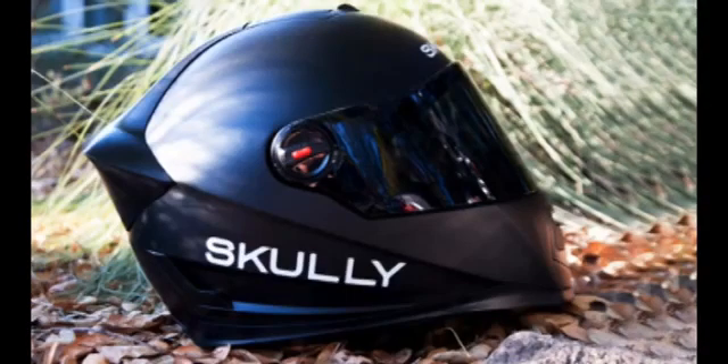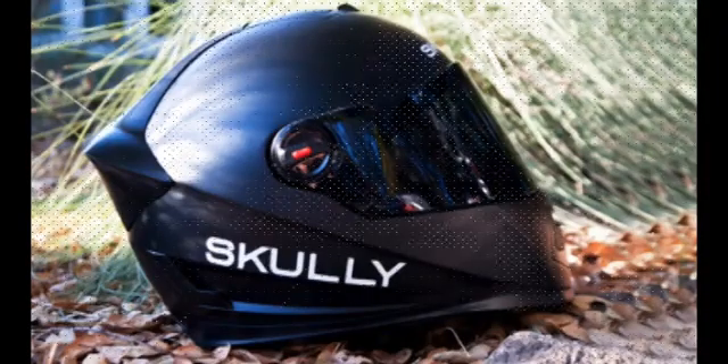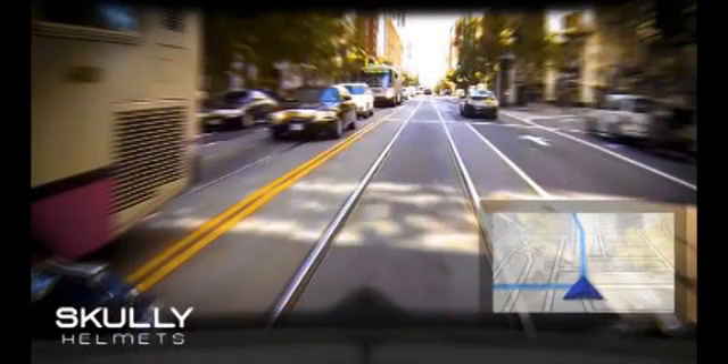According to Scully's press materials, the display is not in the rider's primary field of vision and appears as if it were floating six meters ahead. The helmet runs a modified version of the Android operating system, which comes loaded with navigation and Bluetooth connectivity. With the helmet paired to a smartphone through Bluetooth, the rider can use voice command to make phone calls and start music playback. The heads-up display can also show the image from an integrated rear-view camera.